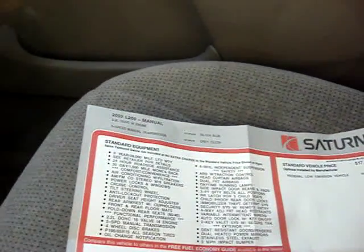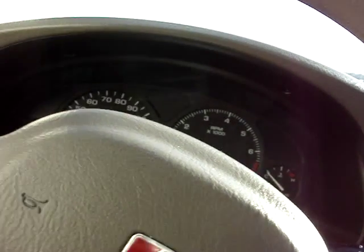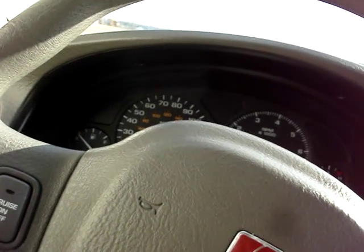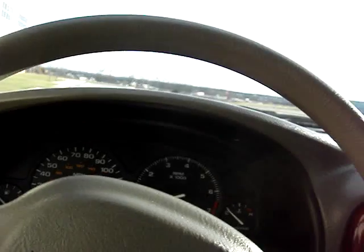You're looking at a 2002 L200 Saturn. This Saturn is a five-speed manual with 155,000 miles. It was used as a commuter car and really well-maintained.